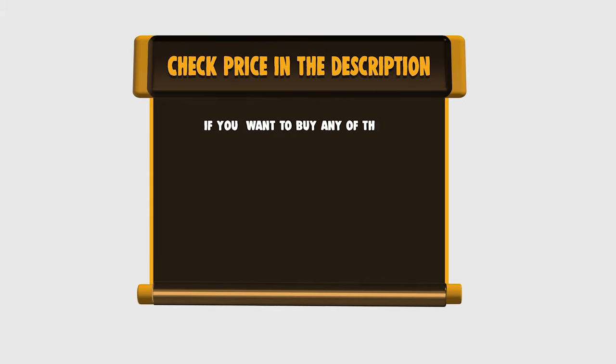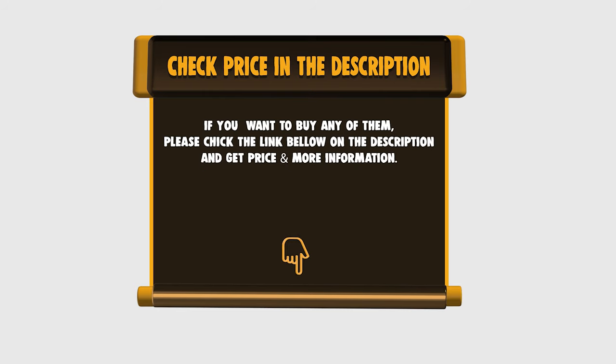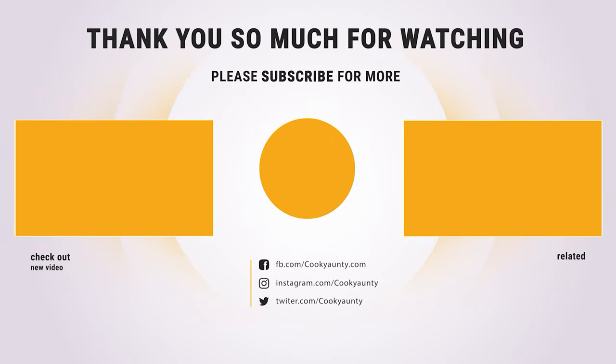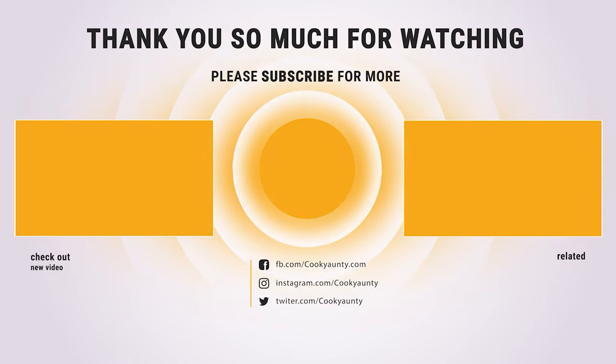If you want to buy any of them, please check the link below in the description for price and more information. That's all for now — if you enjoyed this, make sure to like and subscribe. Drop a suggestion in the comment box if you think we can do better.